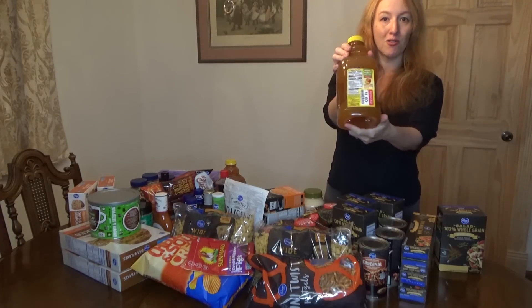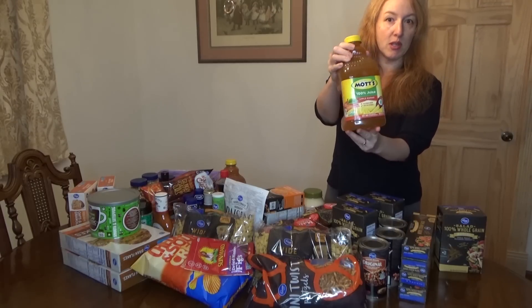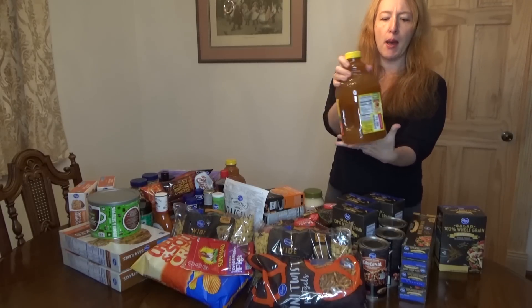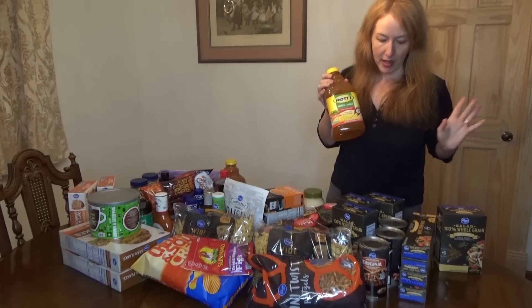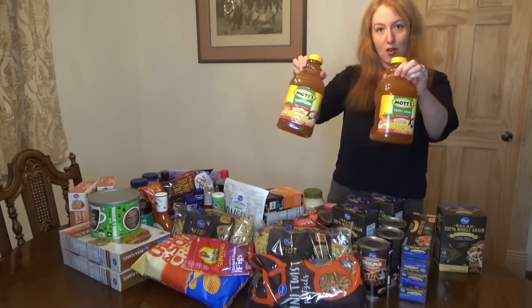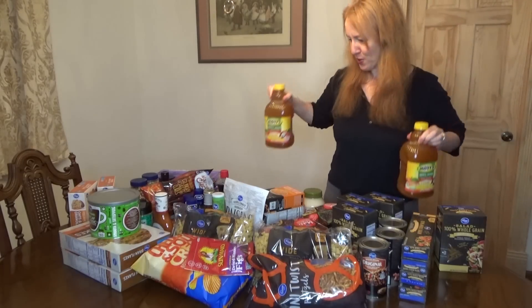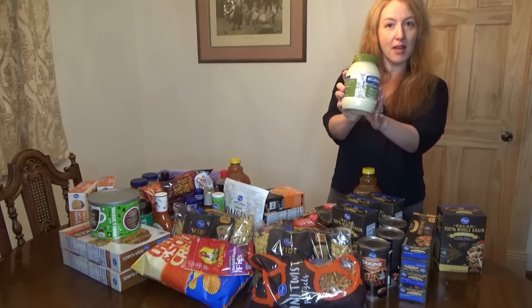Here is a clearance item — Mott's 100% apple mango juice. They have the reduced stickers; these were a dollar each. Normally they'd be like between two and three dollars. Plain apple juice tends to be pretty cheap, but apple mango I thought would be really delicious. I have a total of two of these bottles.